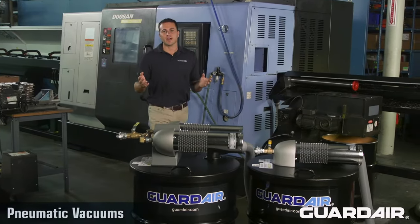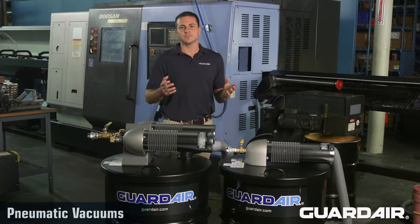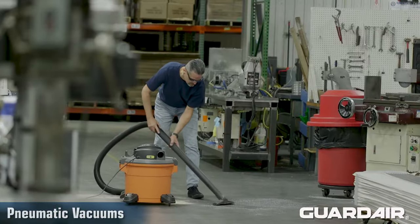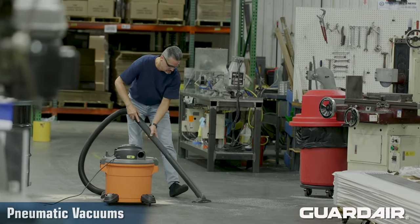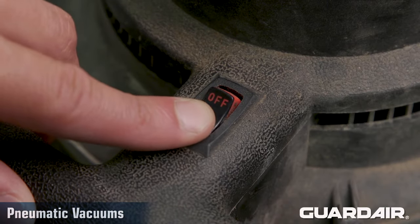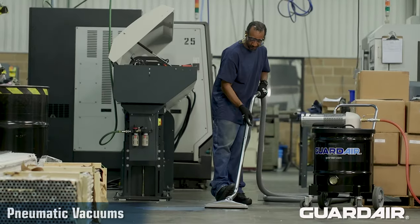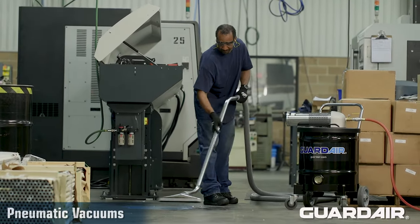Everyone in industry is familiar with vacuums. Vacuums are in constant use, removing debris and maintaining cleanliness in the workplace. By far the most common vacuums are powered by electricity. But there's another technology that offers significant advantages over electric vacuums: compressed air powered, or pneumatic vacuums.